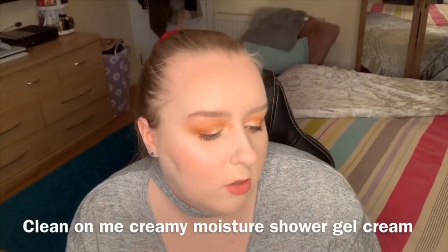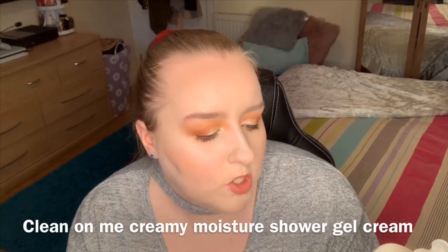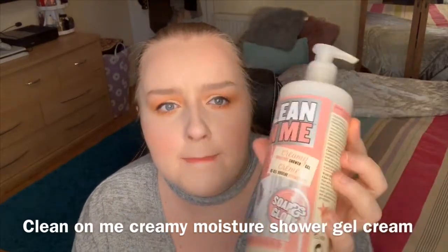So this one here is the Clean On Me Creamy Moisture Shower Gel Cream. It's a massive bottle. Let's see how it smells — I do like the smell of that. It lasts 24 months after you open it, which is really good. It's with natural mandarin peel extract and bonus body lotion, which I need because, as you guys know, I'm hells a dry. So I'm excited to use this shower gel. Really big bottle, so I think it'll last quite a while.